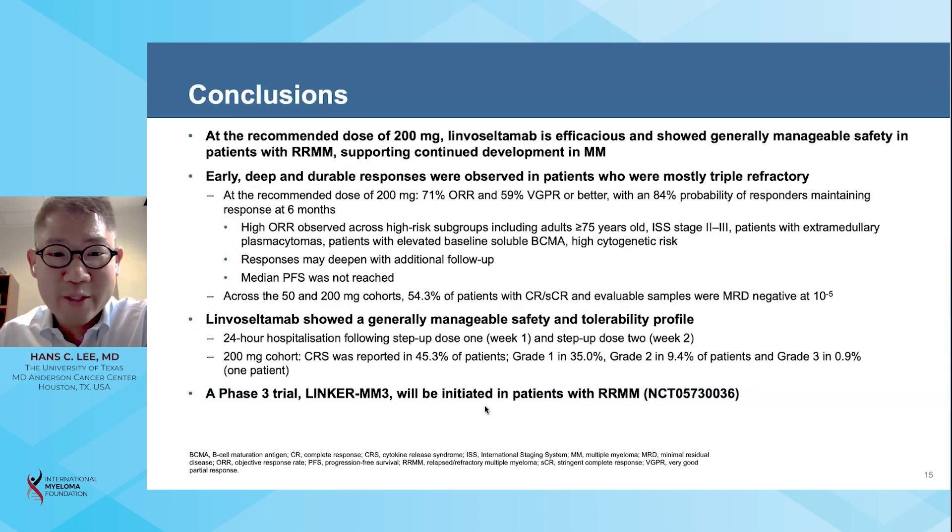In summary, early, deep, and durable responses were observed with limoseltumab therapy in patients who were mostly triple-class refractory. At the recommended dose of 200 milligrams, the overall response rate was 71 percent, with a 59 percent very good partial response rate or better, and 84 percent probability of maintaining a response at six months. Across both cohorts, 54 percent of patients who attained a complete response or stringent complete response with evaluable MRD samples were MRD negative at a sensitivity of 10 to the minus 5. Limoseltumab also showed a generally manageable safety and tolerability profile. Due to the rapid onset and rapid resolution of CRS, hospitalization was only required for 24 hours after the initial two step-up doses, and CRS was reported in 45 percent of patients in the 200 milligram cohort, the majority being grade 1 in severity. Taken together, these results support the continued development of limoseltumab in multiple myeloma.